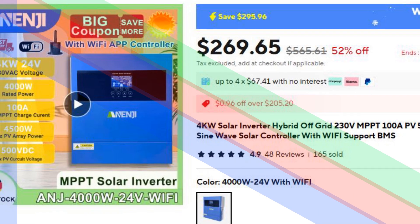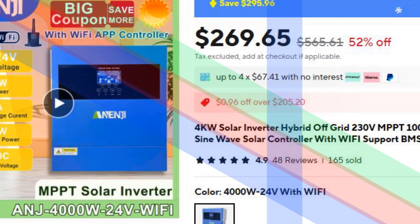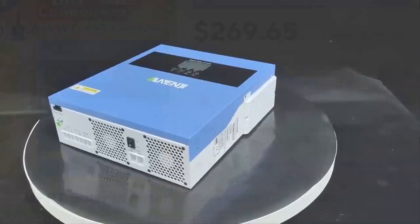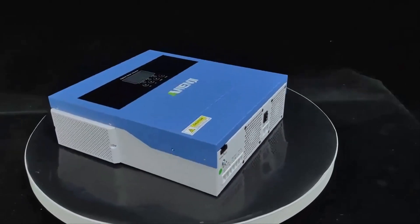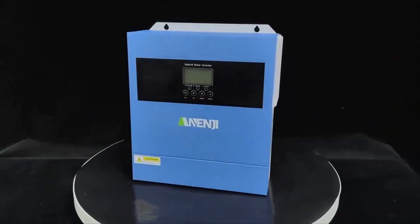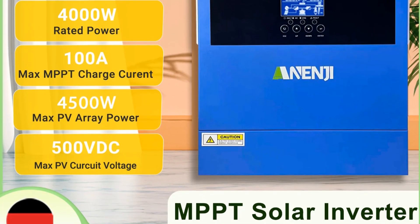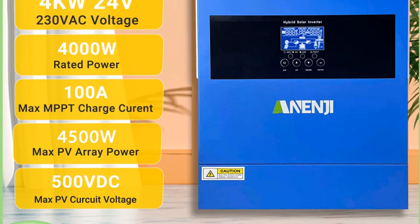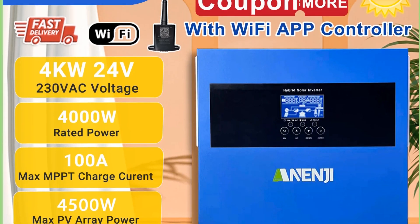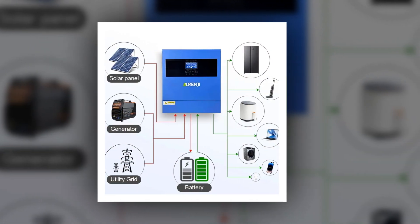Number 4: 4KW Solar Inverter With Wi-Fi BMS Support. Ideal for home appliances and sensitive devices, this 4KW solar inverter offers surge power up to 7000 VA for peak performance. Its pure sine wave output ensures stable and clean power, perfect for electronics and appliances. With Wi-Fi support and a built-in BMS, it allows remote monitoring and advanced battery management.